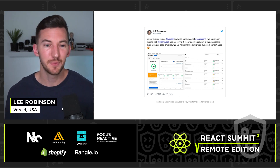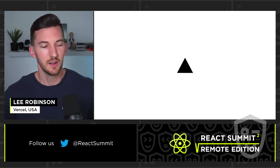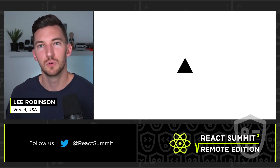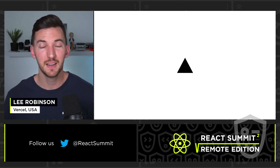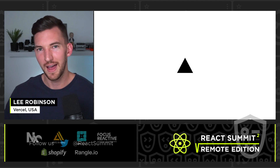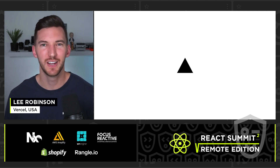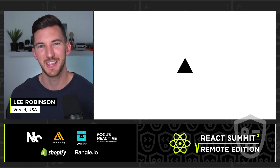In summary, by improving the performance of your website with the new changes to Google's search algorithm in May, not only will you have better performance for your end users, but you will also have better SEO. My name's Lee — thanks for tuning in and joining. Feel free to DM me on Twitter if you have any questions.